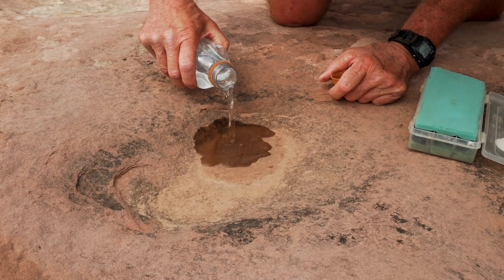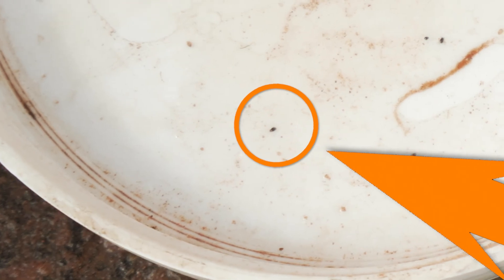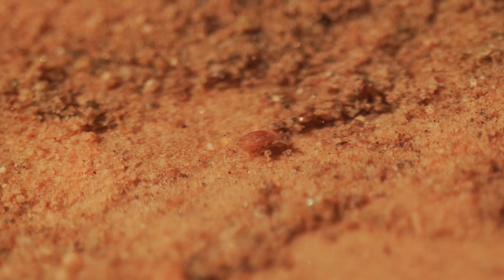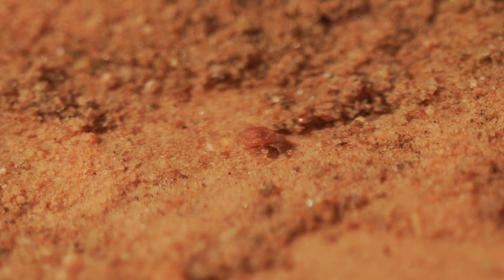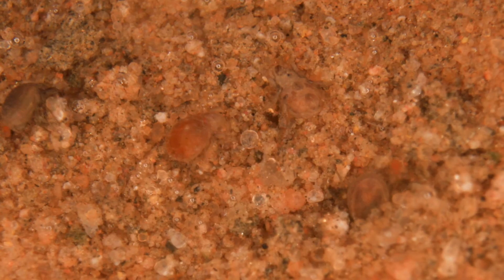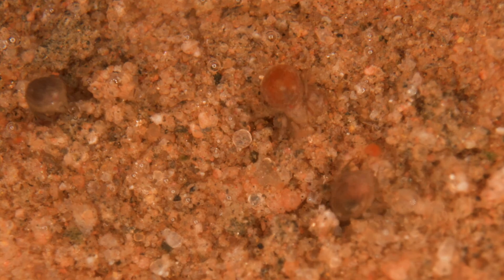We're going to see if this one happens to have the little bitty mite that is found only on the Colorado Plateau — the little Paraquanithrus grammi. They're already starting to move just in the few seconds since I poured the water in. You can see them coming to life. Within seconds after the pool gets wet, the mites will start moving around, crawl around in there and forage on the nematodes and rotifers and tardigrades.